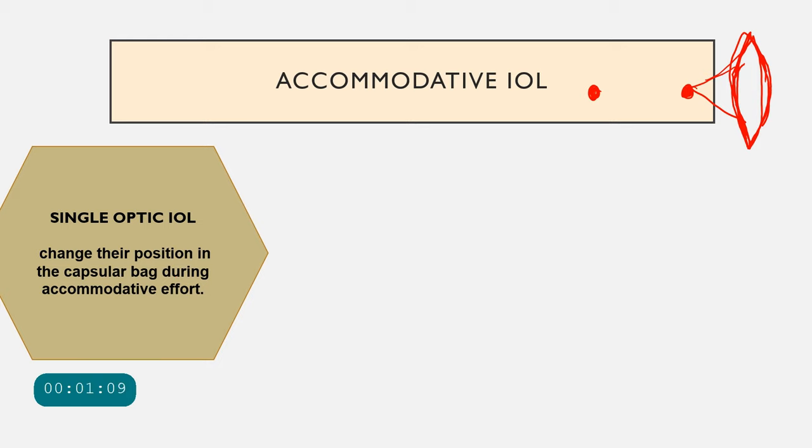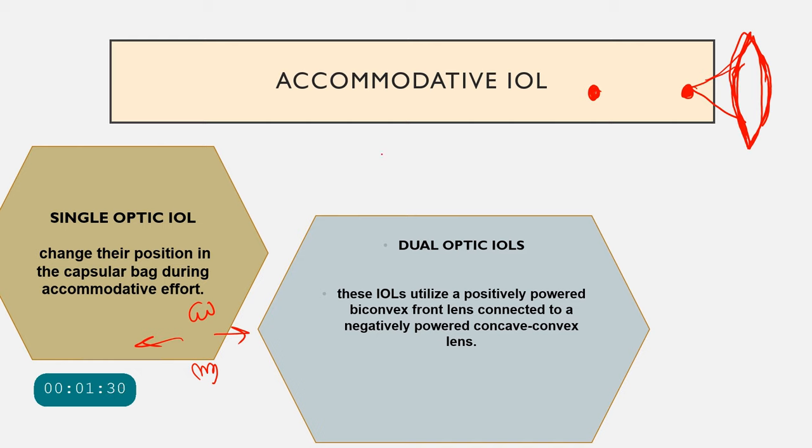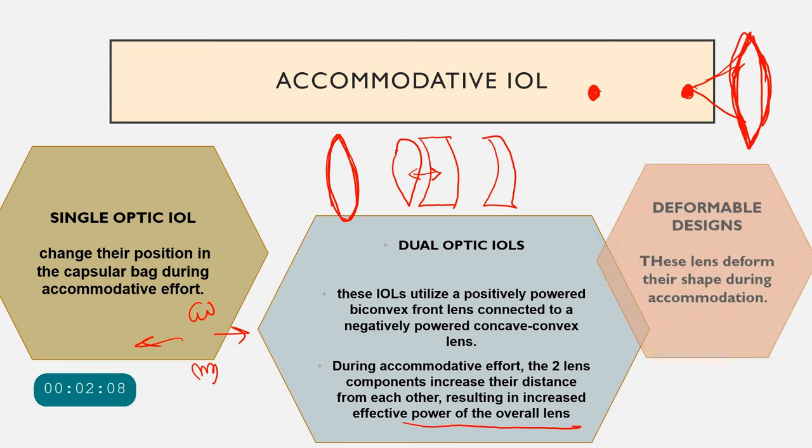Single optic accommodative IOLs move forward or backward based on ciliary body contraction, changing the effective lens power to simulate accommodation. Dual optic IOLs use a positive power lens combined with a concave-convex lens. When the ciliary body contracts, the distance between the two lenses increases, which increases the effective power of the overall lens system, allowing the patient to see near objects.